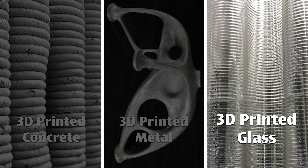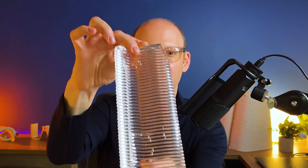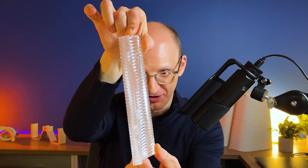3D printed glass. We worked with Neri Oxman when she was at MIT on producing design and testing in our in-house lab. This piece broke from the total amount that we tested in our lab of 3D printed glass.